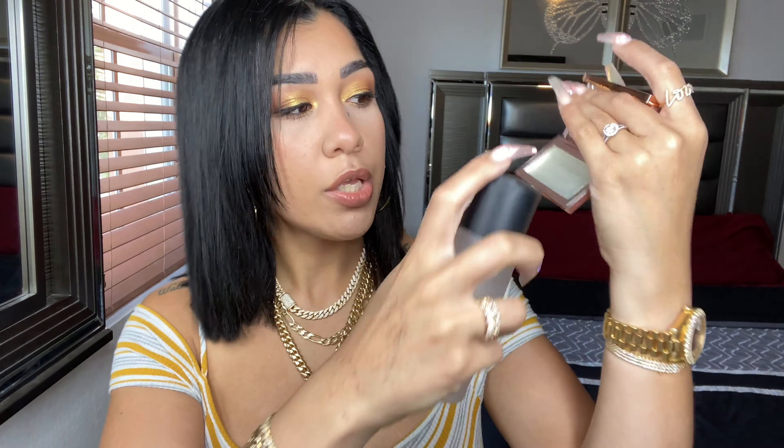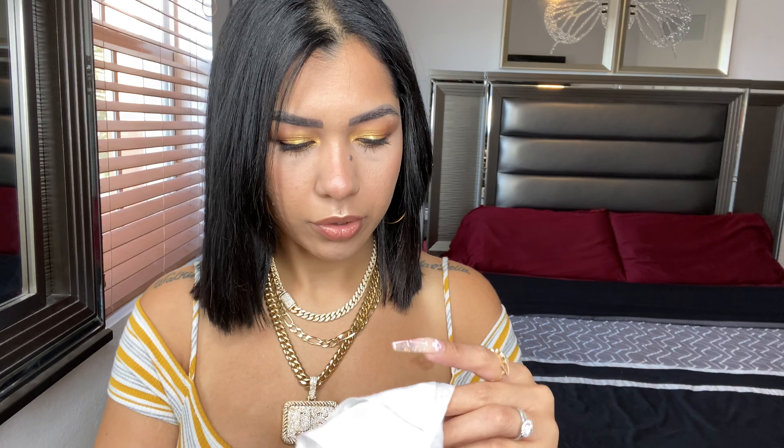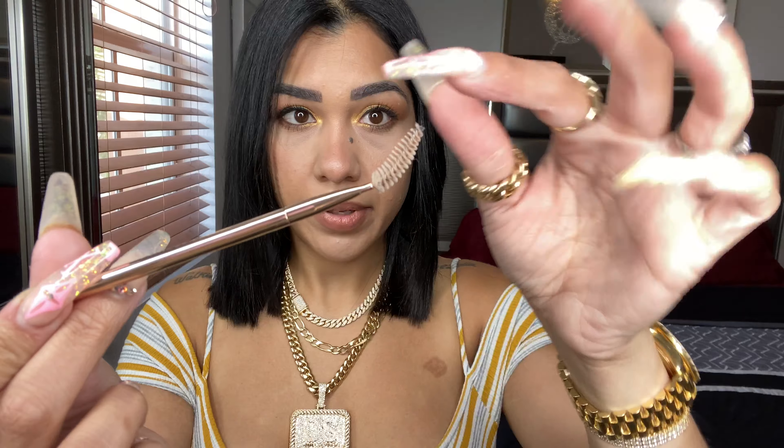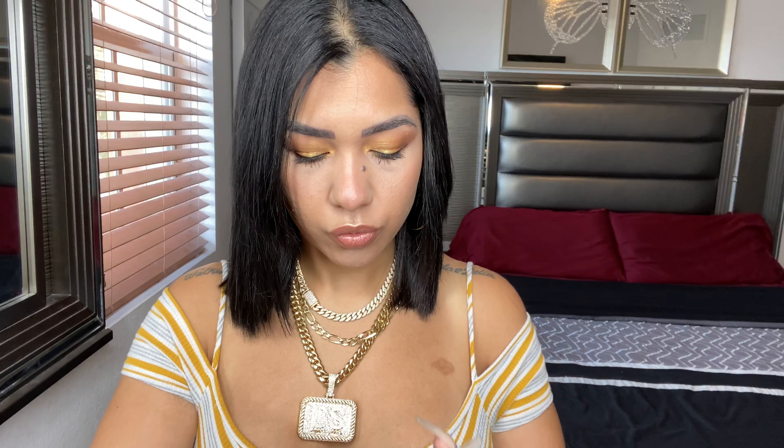I'm gonna be using my MAC Fix+ spray. He says you need to wet the product, so I'm gonna put about three drops — one, two, three. I'm gonna grab my spoolie and pick up some of the product. Let me clean this brush — I had a little bit of the tinted on it. This product dries super quick.